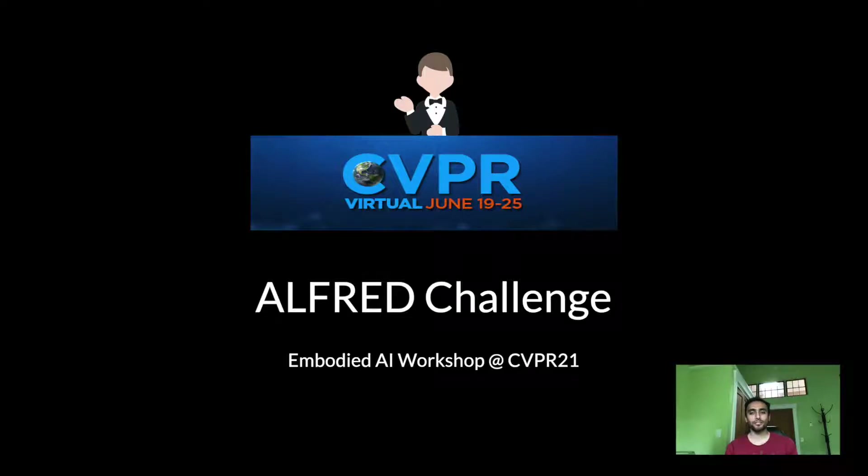Hi everyone, my name is Mohit and I'm one of the co-organizers of the Alfred Challenge at the Embodied AI Workshop. I'm very excited to announce the winners of this challenge. We had six participants and there's been some amazing progress on the leaderboard. Today we'll be showcasing two of the top submissions and their approaches. But before that, let me give you a quick overview of the Alfred Challenge.